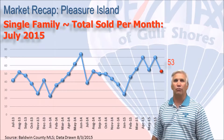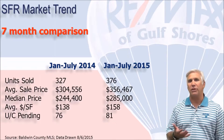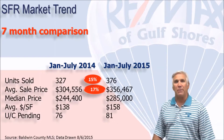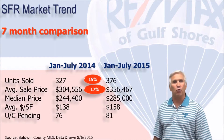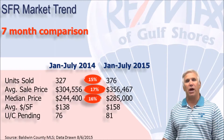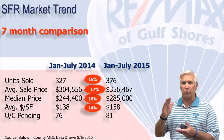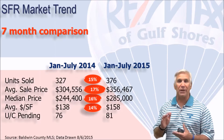Let's take a look at the numbers even closer. For the first seven months of 2015 we sold 376 homes — that's 15% greater than the same time last year. The average sales price is up 17% to $356,000 plus. The median price, meaning half the sales were above that number and half were below, is up 16% to $285,000. And the average dollars per square foot is at $158, a 14% increase over the same time last year. All four categories show increases between 14 and 17%, which indicates a very consistent growth market that we believe is sustainable.